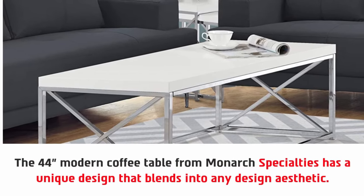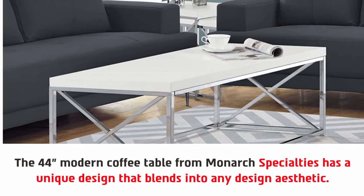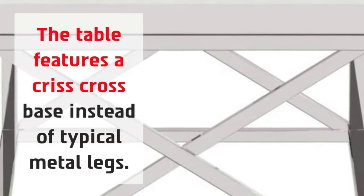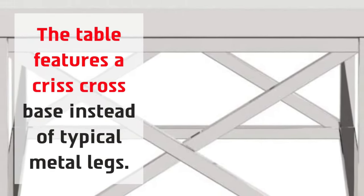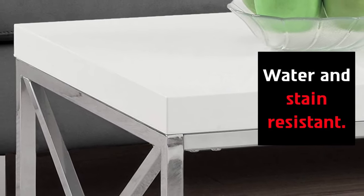The 44-inch modern coffee table from Monarch Specialties has a unique design that blends into any design aesthetic. The table features a crisscross base instead of typical metal legs, and the surface is water and stain resistant.